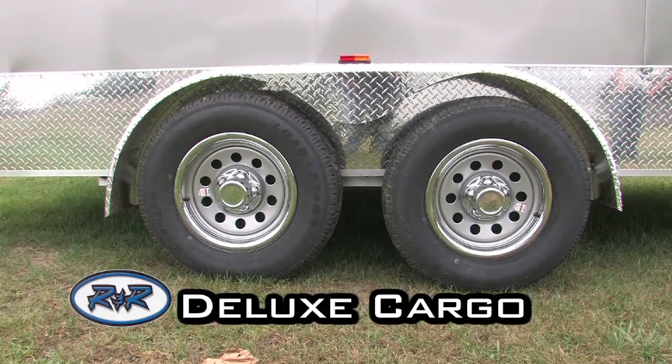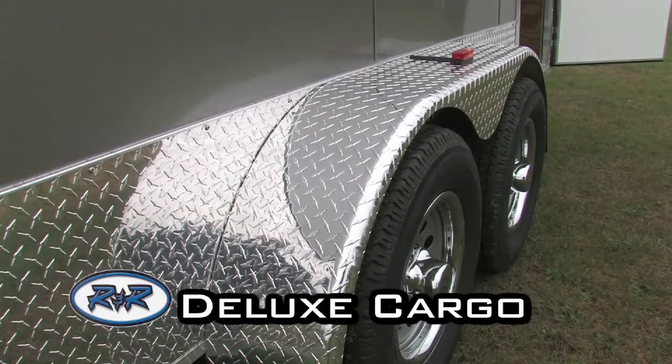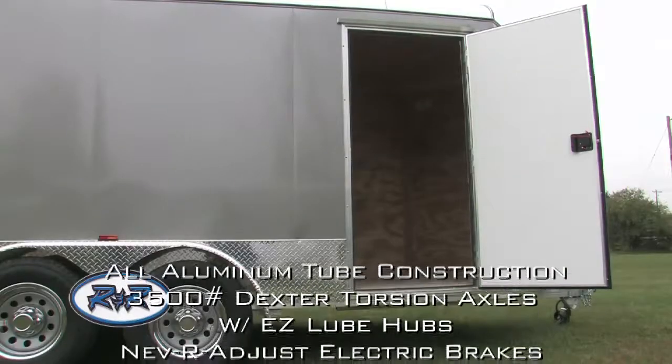The VDC is perfect for hauling motorcycles, ATVs, golf carts, camping equipment, contractor and landscape equipment, in addition to your everyday general cargo. Take a look at what makes the VDC a long-standing favorite.